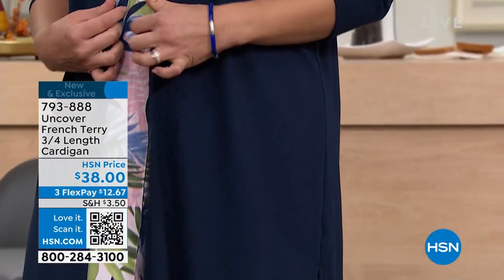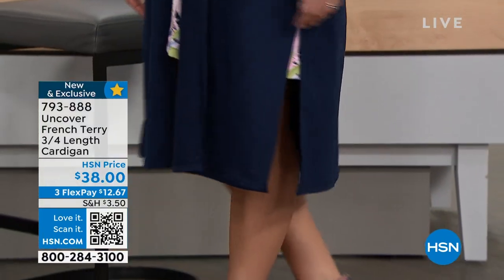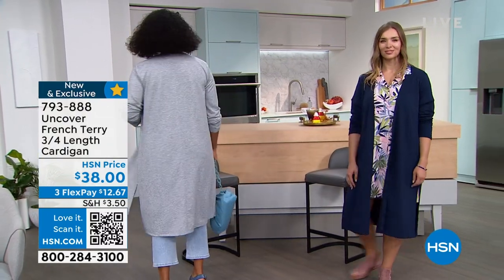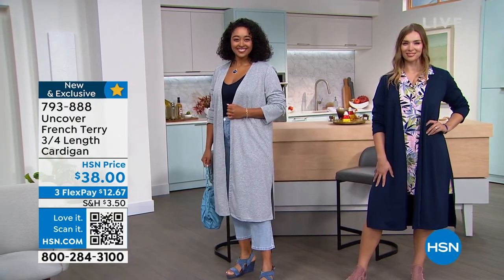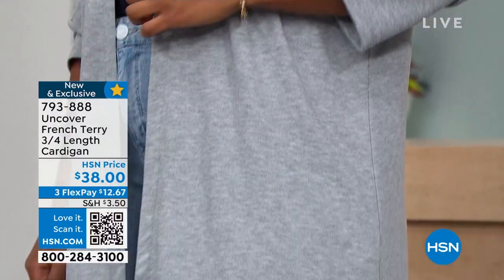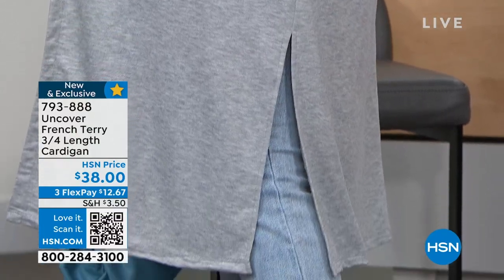I'm wearing the Heather Gray, but Cameo Pink makes a statement and Navy is just a classic. If there's one garment you're on the fence about, I would totally pick this up because you're going to wear it almost every day. We're moving into the season where it's perfect. To snag it at $12 and some change — Flexway is for everyone, any debit or credit card you're already comfortable shopping with.